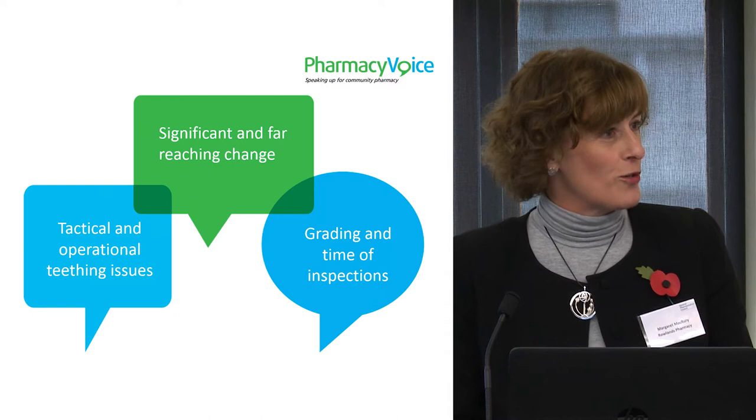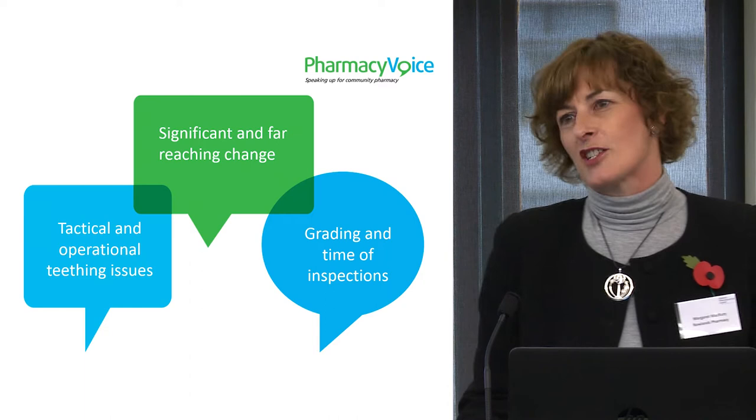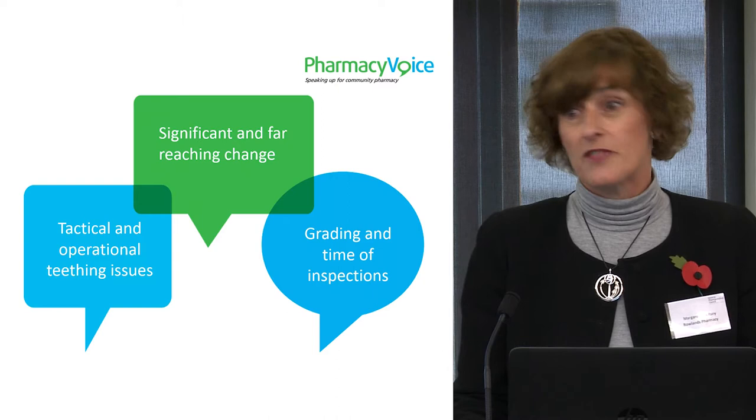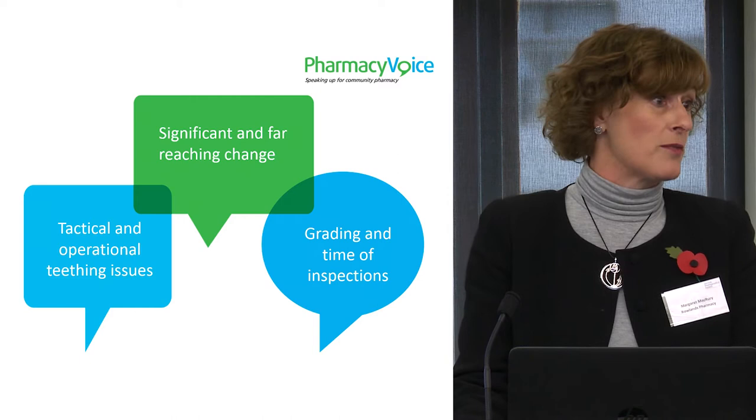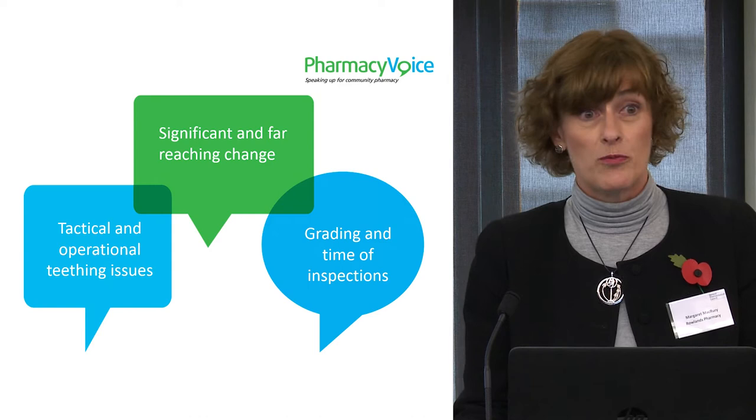However, there were obviously some tactical and operational teething issues, which Mark has alluded to earlier on. Some of those things were like actually forgetting that some pharmacists work extended hours and therefore work shifts. Therefore, it's very difficult to get a two-day turnaround when you've got a pharmacist who only works three days a week and working extended hours. Also, the outcome focus was a challenge to get people to understand what the inspectors were looking for, and that took a lot of communication and effort on the part of the superintendents and their teams to try and educate their pharmacy teams.